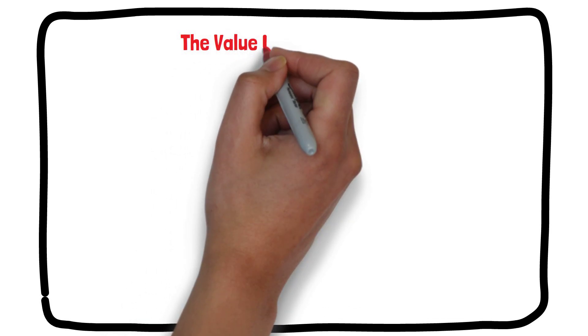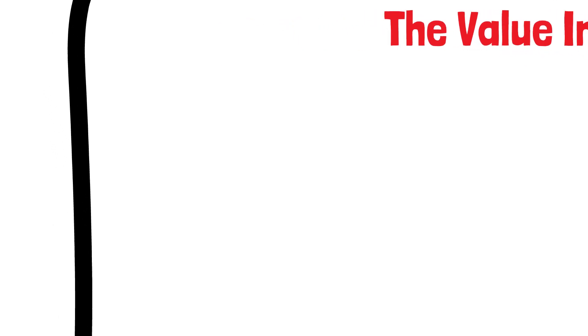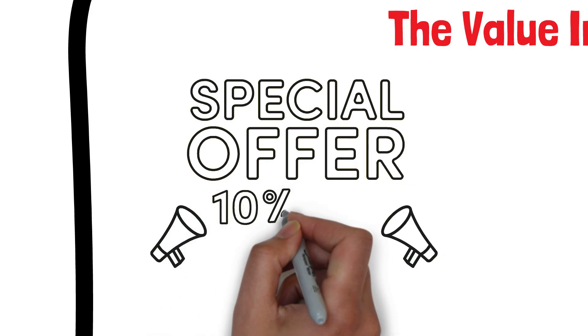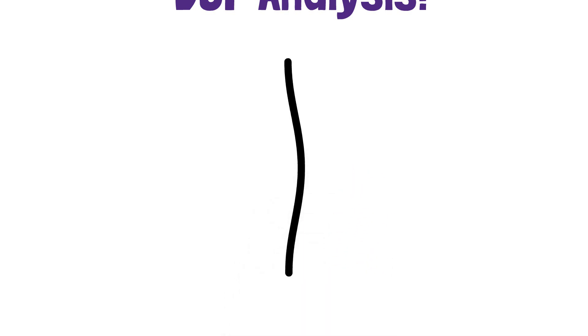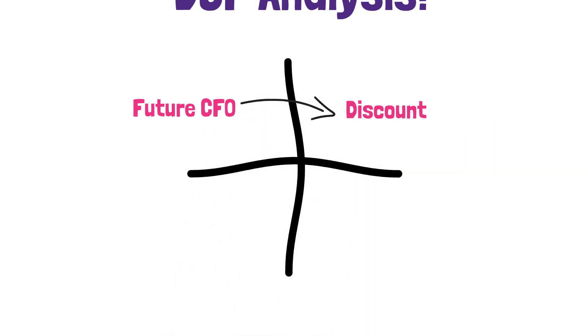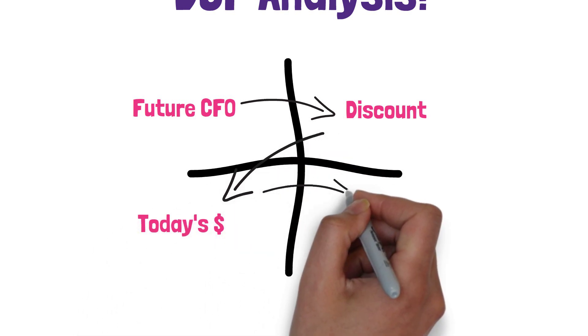The value investing approach is a very popular investment strategy that has been used by many successful investors over the years. The basic premise of value investing is to buy stocks that are trading at a discount to their intrinsic value. There are many different ways to calculate the intrinsic value of a stock, but one of the most popular methods is to use a discounted cash flow analysis. A DCF analysis estimates the future cash flows of a company and then discounts them back to today's dollars using a discount rate. The result is an estimate of the intrinsic value of the company's stock.